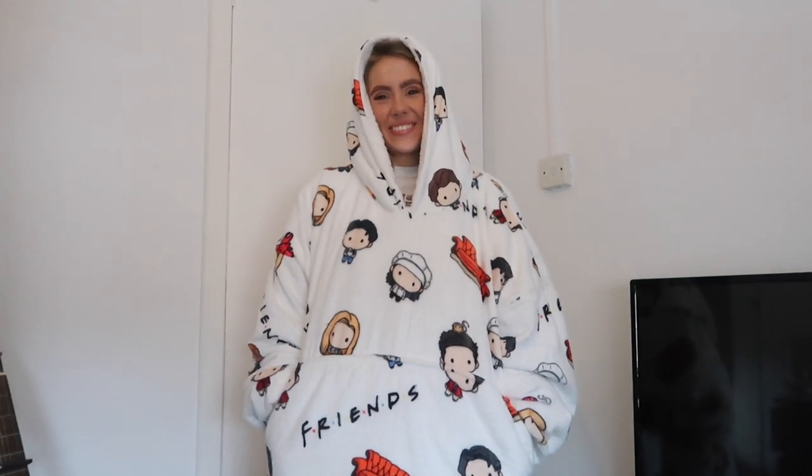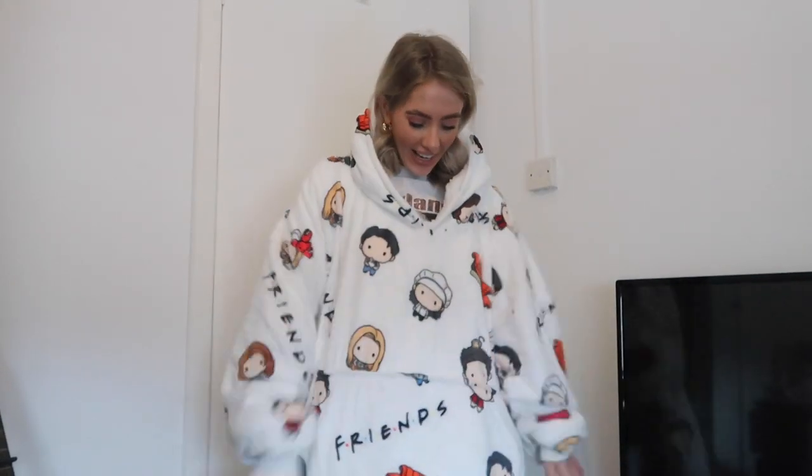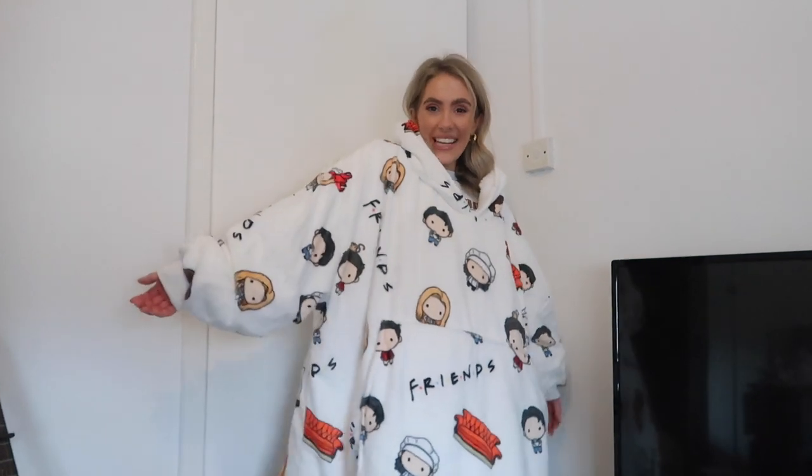We're back from the walk now. Jay got me an oudi for Valentine's - they are literally the fluffiest, snuggliest things ever. It's got Friends characters - the sofa, the lobster, the pizza - it's insane! We just got really cold from our two-hour walk so I'm warming up in it and I'm obsessed. I'll leave the link below - they come in loads of different designs, colors and patterns. Now we're ready to make pizza.